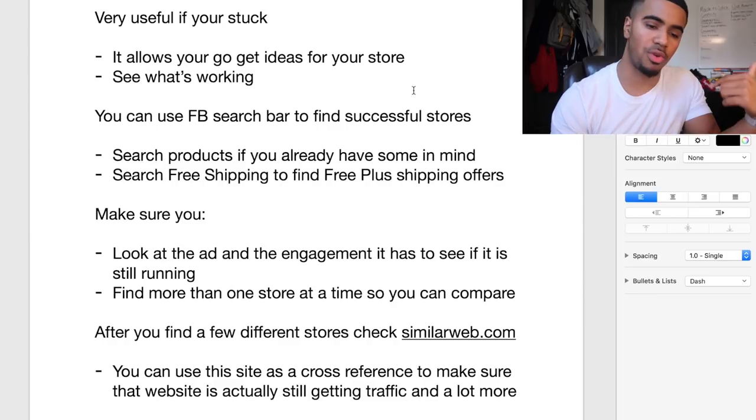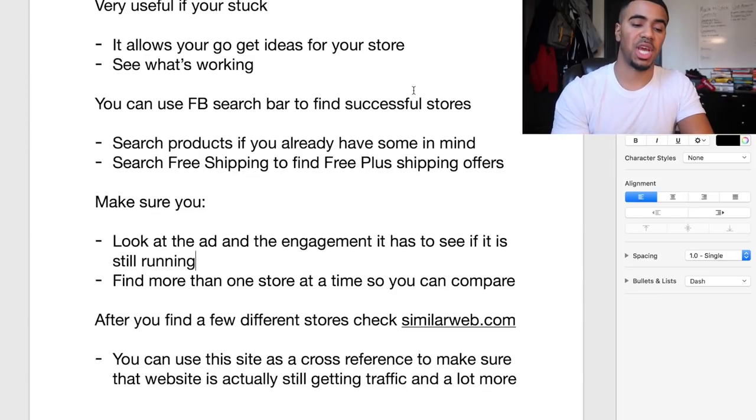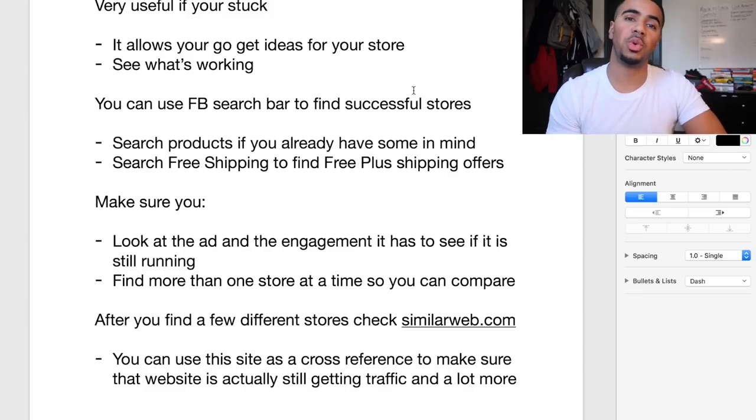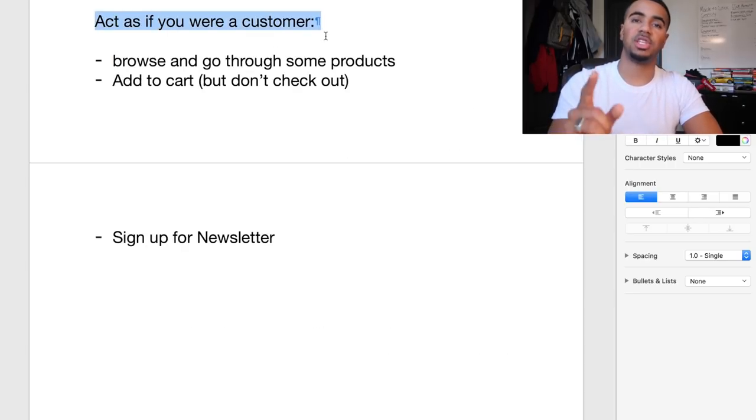This is literally the process I go through when it comes to finding these stores, and you can do this over and over again. The reason why you want to check with SimilarWeb is to make sure that store is actually getting enough traffic to count as a successful store. You wouldn't want to model and get ideas from a store that's only doing like two grand a month because they don't even know what they're doing. Find stores that are driving a ton of traffic and doing really well. I like to act as if I'm a customer in these stores.